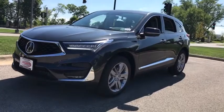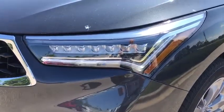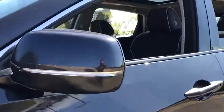Here are some of this vehicle's great options: backup camera, keyless entry, power passenger seat, navigation system, power liftgate, traction control, and stability control.